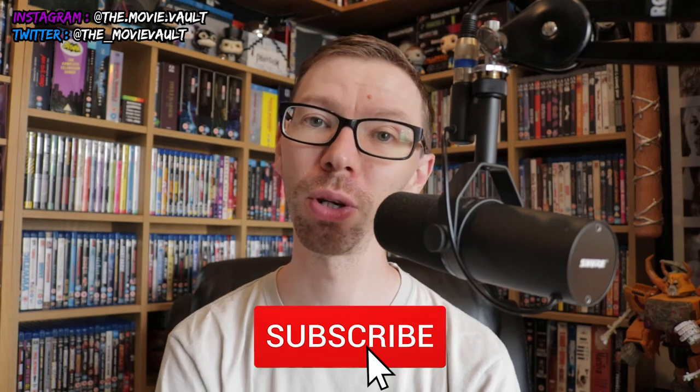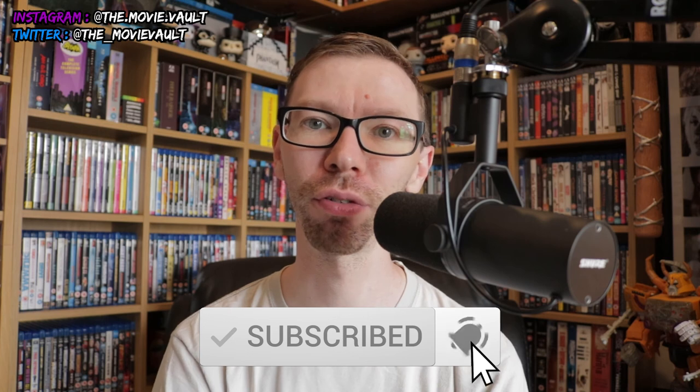That will be the next video coming up in our discussion here on The Movie Vault. If you enjoyed it, please give it a thumbs up, don't forget to subscribe, and consider hitting the bell to get notified every time I post. Thanks for your support and thanks for watching — I'll talk to you on the next one.